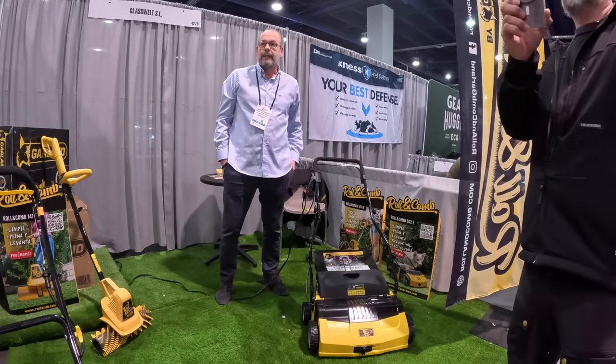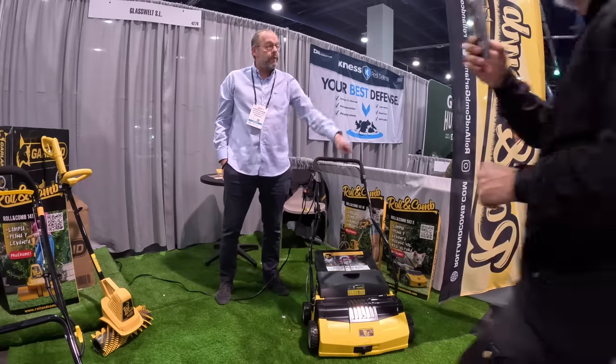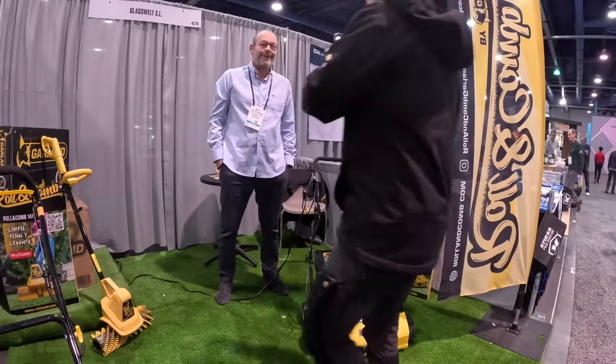It's a rolling comb. The Garland is a brand name, and Roland Cohn is the machine. Thank you, sir. Brian, show me what you got.